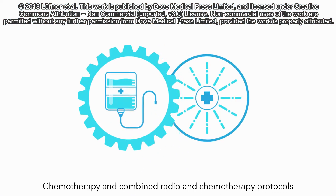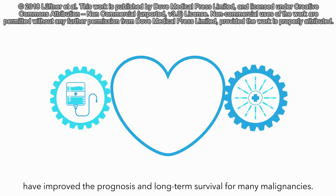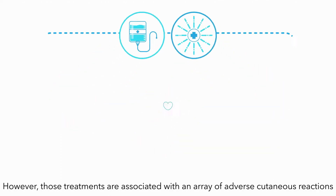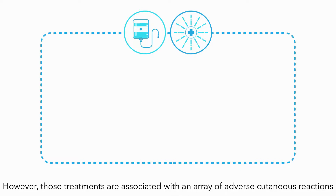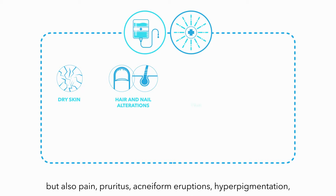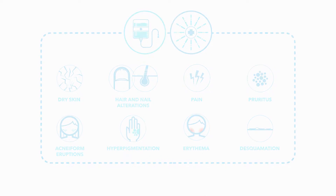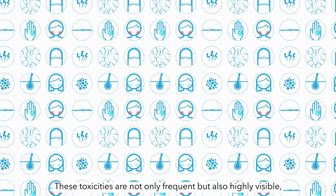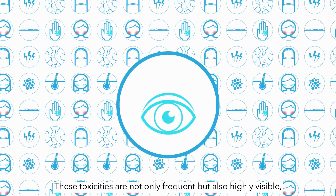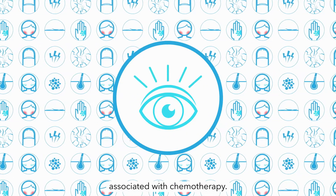Chemotherapy and combined radio-chemotherapy protocols have improved the prognosis and long-term survival for many malignancies. However, those treatments are associated with an array of adverse cutaneous reactions, including dry skin, hair, and nail alterations, but also pain, pruritus, acne form eruptions, hyperpigmentation, erythema, and desquamation. These toxicities are not only frequent but also highly visible, highlighting the need to manage acute cutaneous reactions associated with chemotherapy.